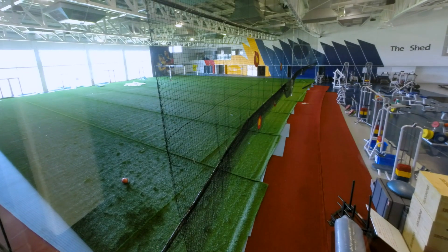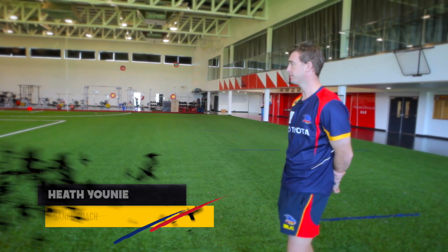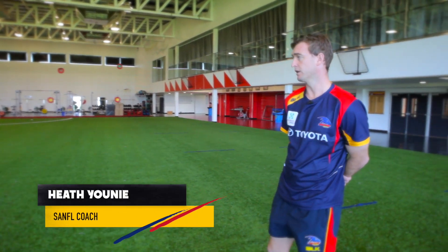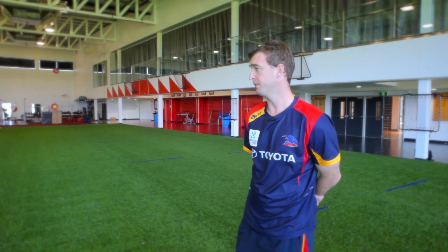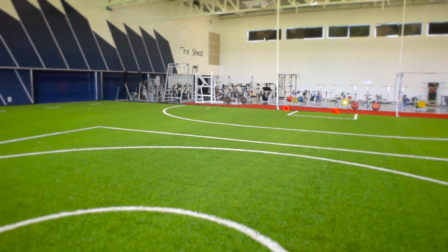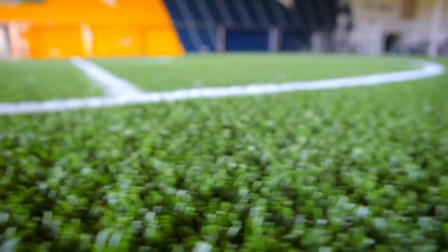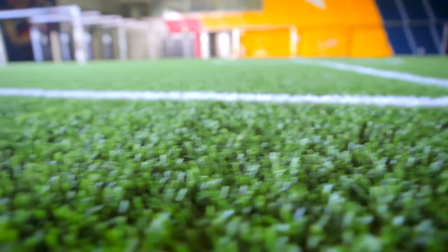We have a modified size oval in here. It allows us to bring the team up here on a weekly basis to talk through structures, walk-throughs, what we want to try to get out of the game coming up. We can also bring small groups up here and do specific things — whether it's centre bounce structures, midfield structures, or forward structures. The oval allows us to have a reference point, being indoors, easy to talk to the group.